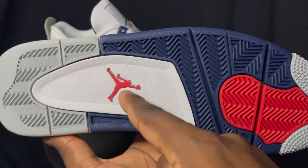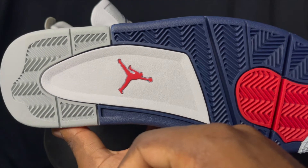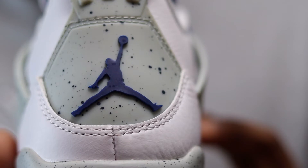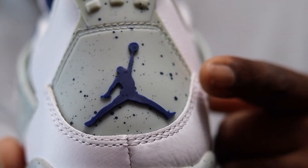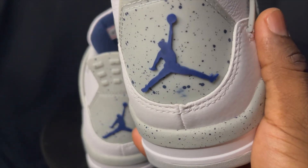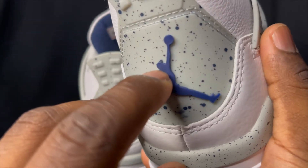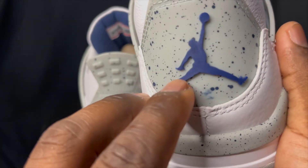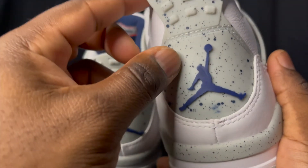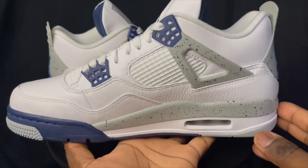We do have an Air Jordan Jumpman logo but we don't have Nike Air — I really do wish there was a Nike Air on these, it would look really nice. The heel tab has the Jumpman and it looks pretty good. It looks like there may be a little blemish where something rubbed against these, but that is just a speckle behind the Jumpman's head — it's not misshaped, just a speckle. The tab is nice and rigid.